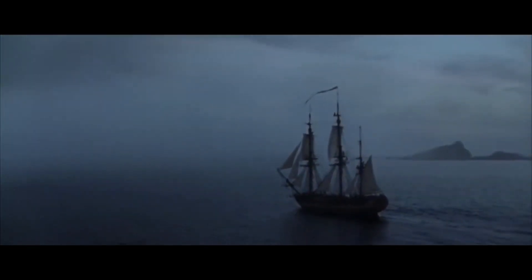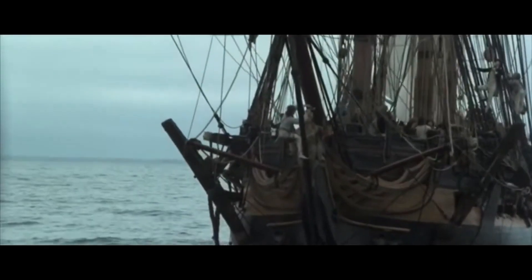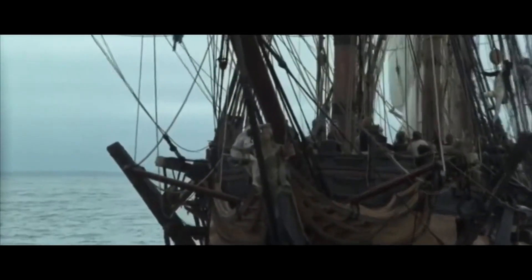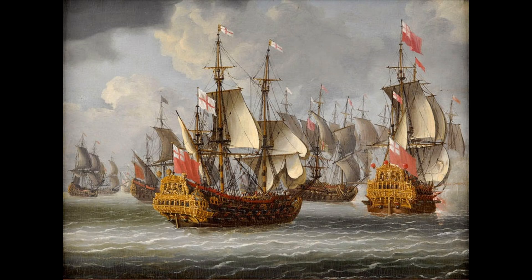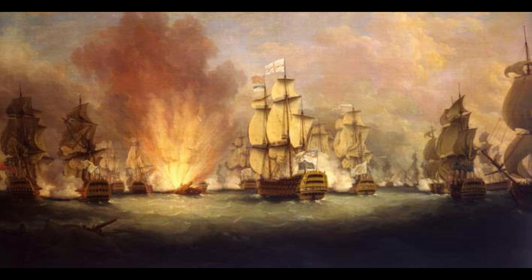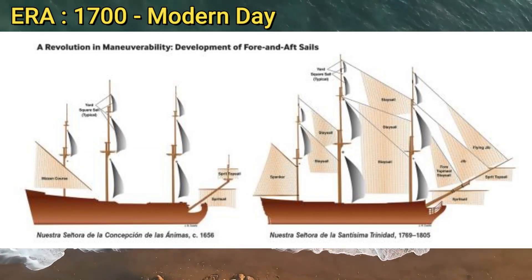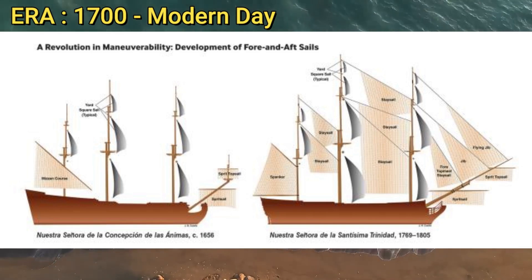For most of human history, ships were either pulled across by many men with oars or they were at the mercy of the wind. As ships became larger and larger and the navies of Europe transformed from coastal defence forces that focused on boarding actions to floating gun batteries that reached the far side of the world, the sail plans evolved to accommodate this. In my previous video, I discussed the evolution of these sail ships step by step, but for the purposes of this video, we will keep it brief.